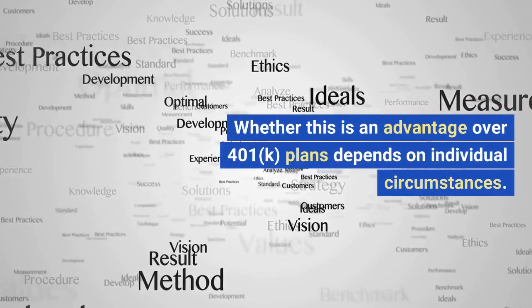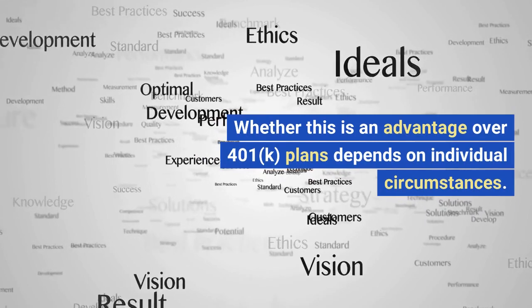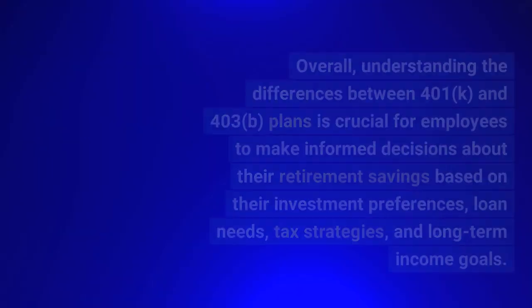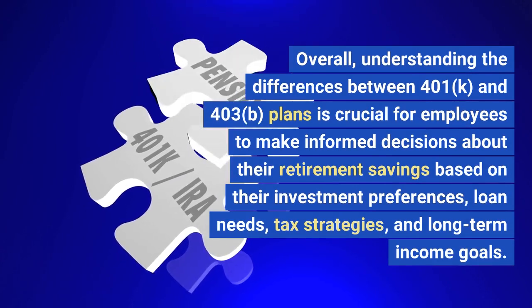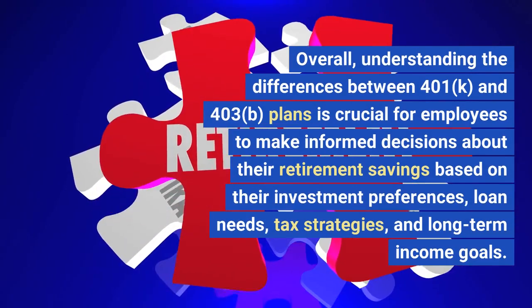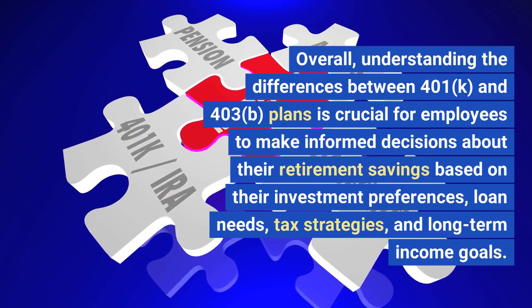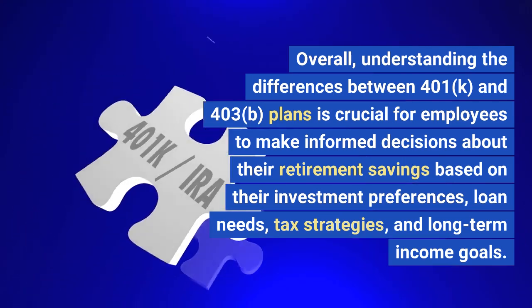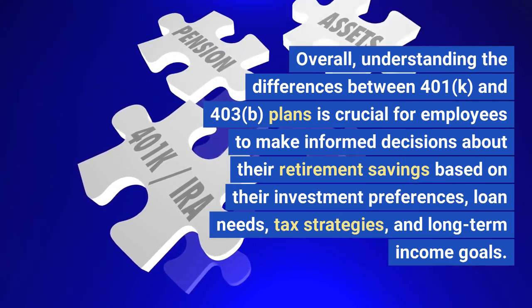Whether this is an advantage over 401K plans depends on individual circumstances. Overall, understanding the differences between 401K and 403B plans is crucial for employees to make informed decisions about their retirement savings, based on their investment preferences, loan needs, tax strategies, and long-term income goals.